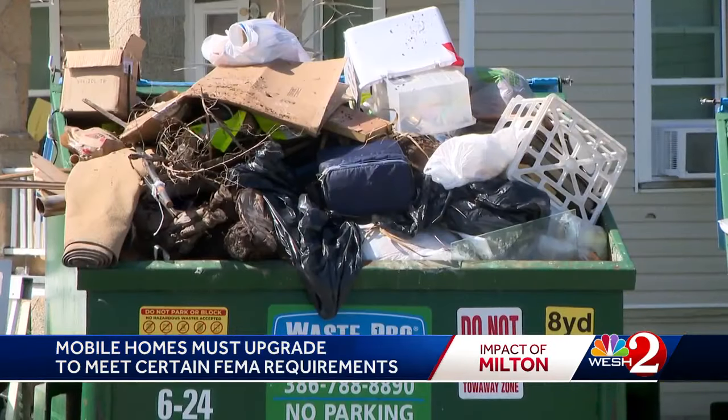Reporting in Port Orange, Pamela Combe, WESH 2 News. There are about 400 homes that will be getting the code compliance letter in the coming weeks. FEMA has two grant programs to help people with these upgrades. We'll have more information up on WESH.com.